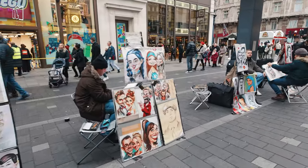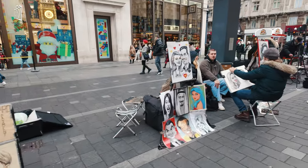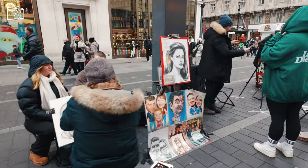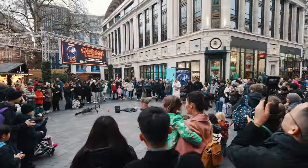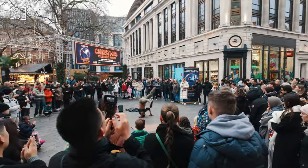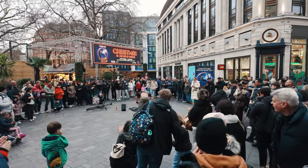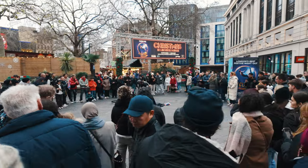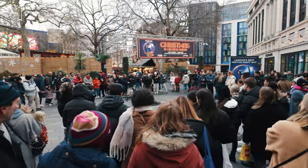Leicester Square is situated in a prime, central location in London, and as such, prices in this area can be on the higher end, reflecting its popularity and central location. However, for those on a budget, there are still plenty of cost-effective experiences, like street performances and nearby cultural attractions, that offer a taste of Leicester Square's vibrant atmosphere without a high price tag.